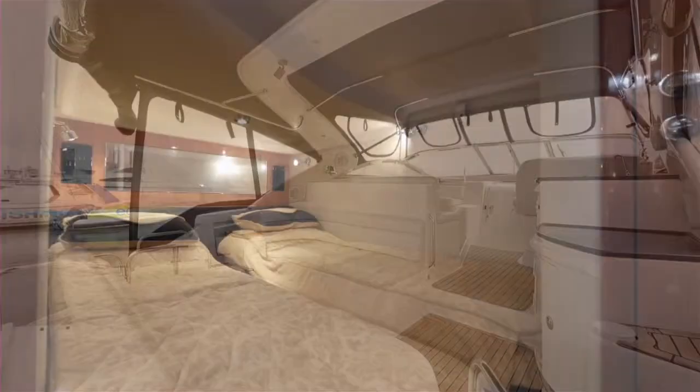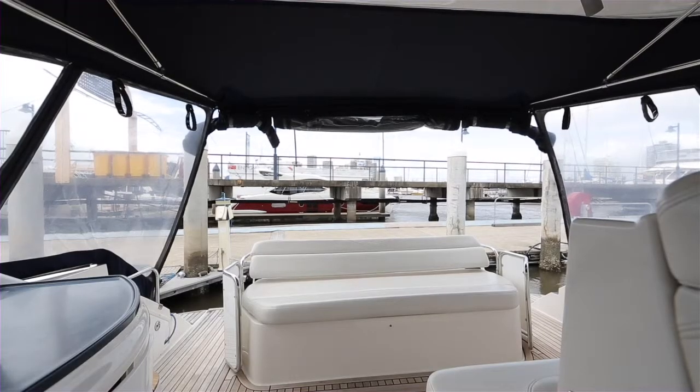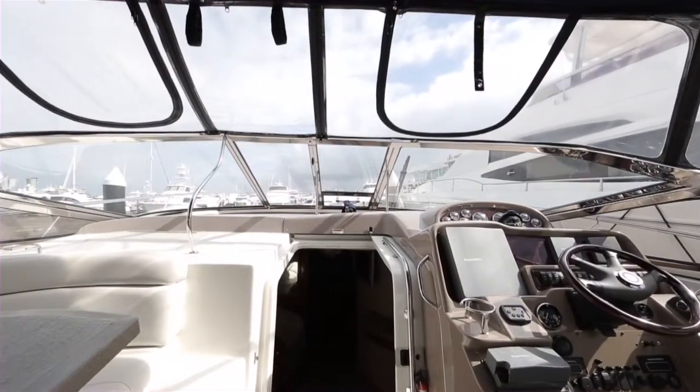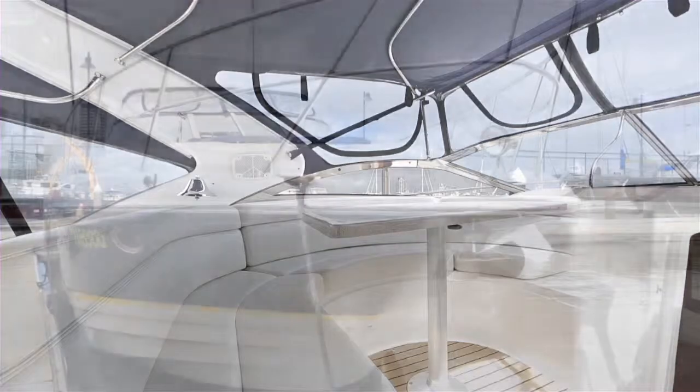Powered by twin Volvo Penta diesel engines, with bow thrusters and shaft drives, when you're at the helm, the oceans belong to you. The Regal 4460 Commodore is luxury family lifestyle boating.